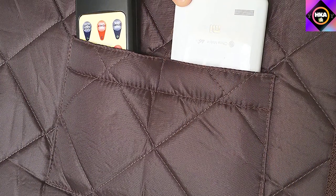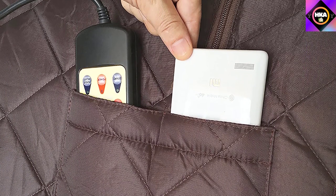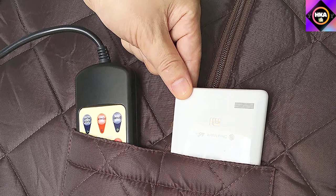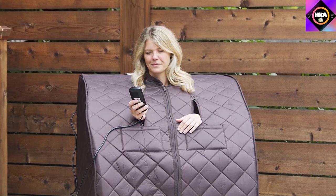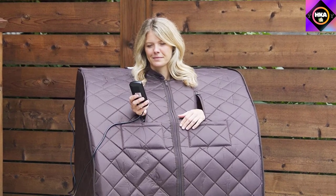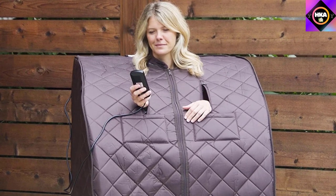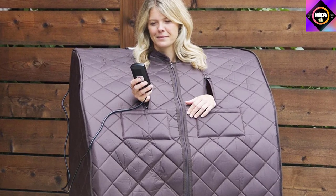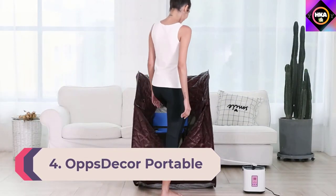Besides its roomy interior, this sauna has several attractive comfort features. A heated foot pad and padded floor mat keep the bottom of the tent cozy and warm. A remote control allows users to choose between five temperature levels and six automatic timer options. Once settled in, slip the remote control and any other small devices into the convenient dual storage pockets located on the front of the sauna, right under the zippered armholes.